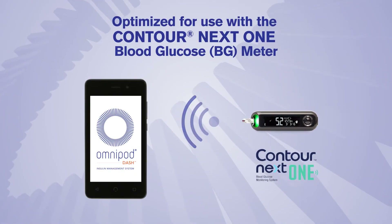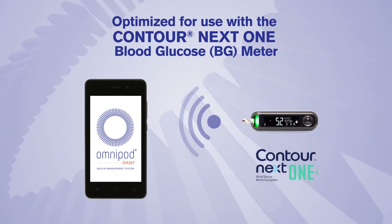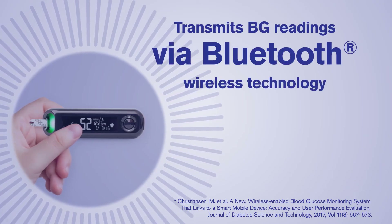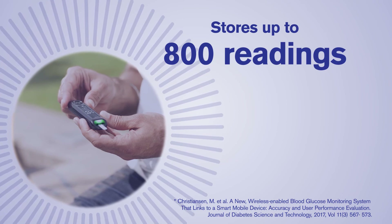The Omnipod DASH system is also optimized for use with the Contour NextOne BG meter, included with every Omnipod DASH system. This highly accurate meter wirelessly transmits BG readings to the PDM via Bluetooth wireless technology and stores up to 800 readings.